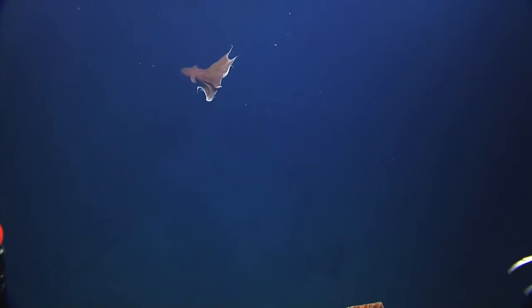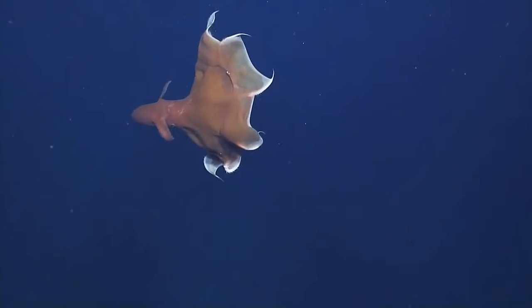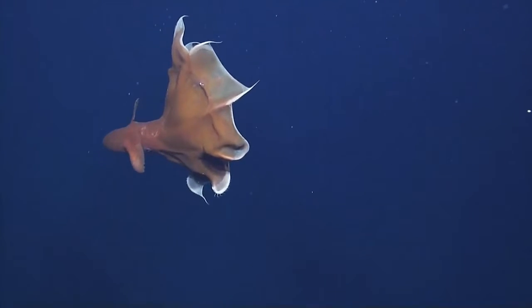A Dumbo octopus wants to stay right out of your view, but it's coming into view. Here he comes on channel one — the cool shot. Ooh, and it looks different. Ooh, that's a Dumbo. Look at those ears.